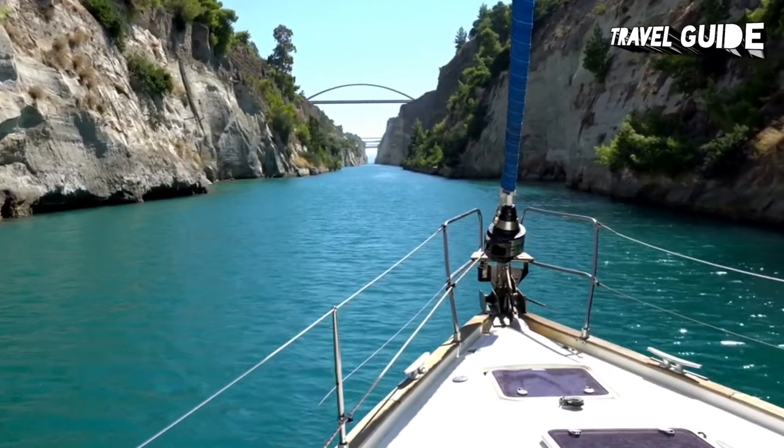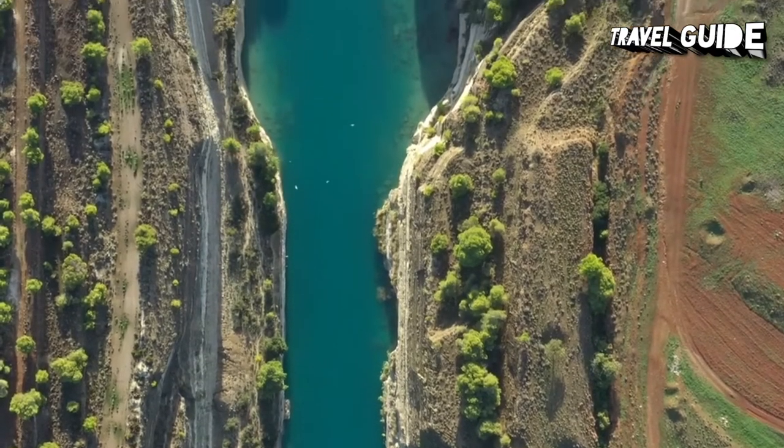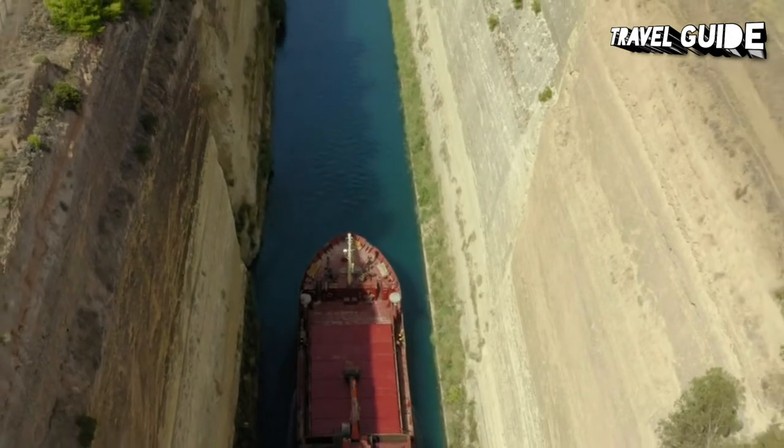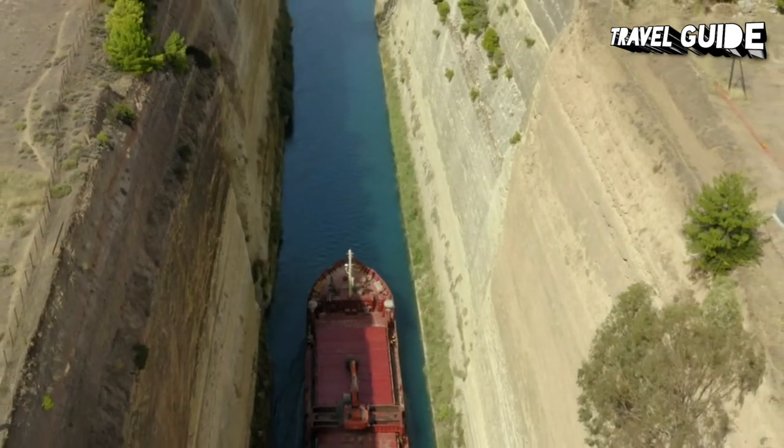One of the most interesting features, however, is the submersible bridge at the northwest end. It can be sunk below the surface, allowing smaller ships and sailing boats to pass through after paying a hefty tariff. However, it is too narrow for larger ships.